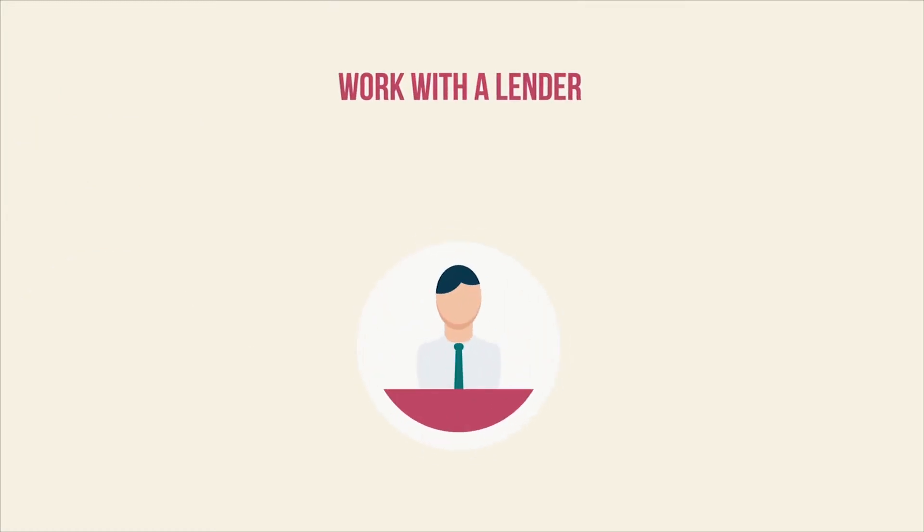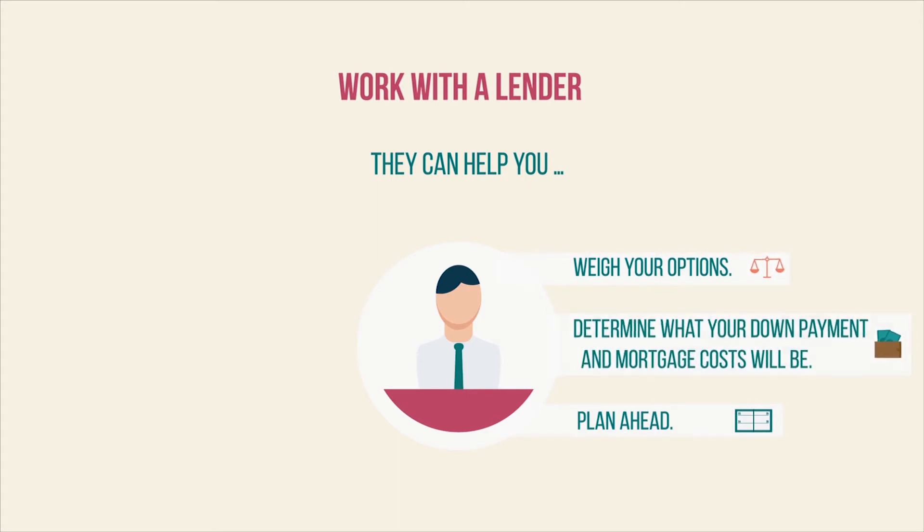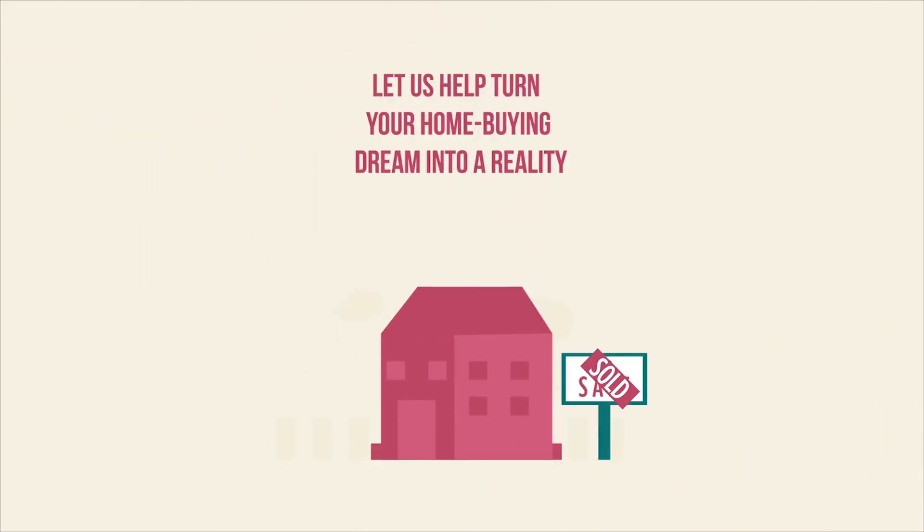That's why if home ownership is your goal, you should consult a lender to see what your options are and what you'll need to do to make it happen. Planning ahead can be a huge help, and we're here to advise you in any way we can — from ways to save for that down payment to what your mortgage choices are. Talk with us about how you might be able to save for a down payment that can make your home buying dreams a reality.